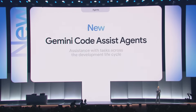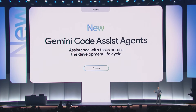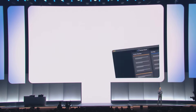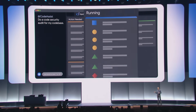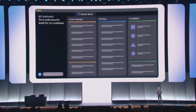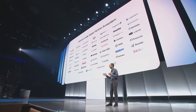We're announcing new Code Assist agents to help with everything from modernizing code to helping with the full software development lifecycle. Developers can interact with our agents on the Kanban board, which provides a real-time display of the tasks Code Assist is working on, as well as the ability for developers to interact with our agents. Code Assist also has integrations with dozens of partners such as Atlassian, Sentry, Snyk, and many more coming soon.